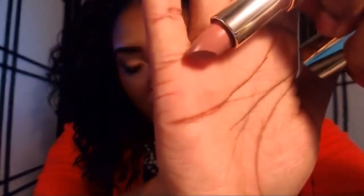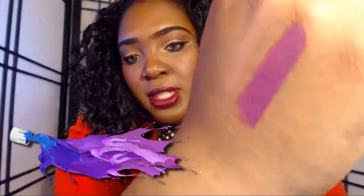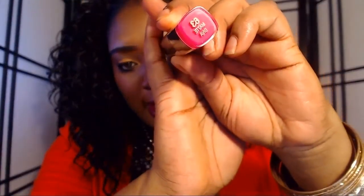Matte Naked reminds me of Teddy Bear from the other collection — it's a really nice matte nude color. You probably won't see it on my skin tone but it's there. Very, very cute for those days when you just want to wear a regular nude lip. Next is one I think is going to be my favorite spring color — it's called Number 63 Matte Diva, like Messina Diva.